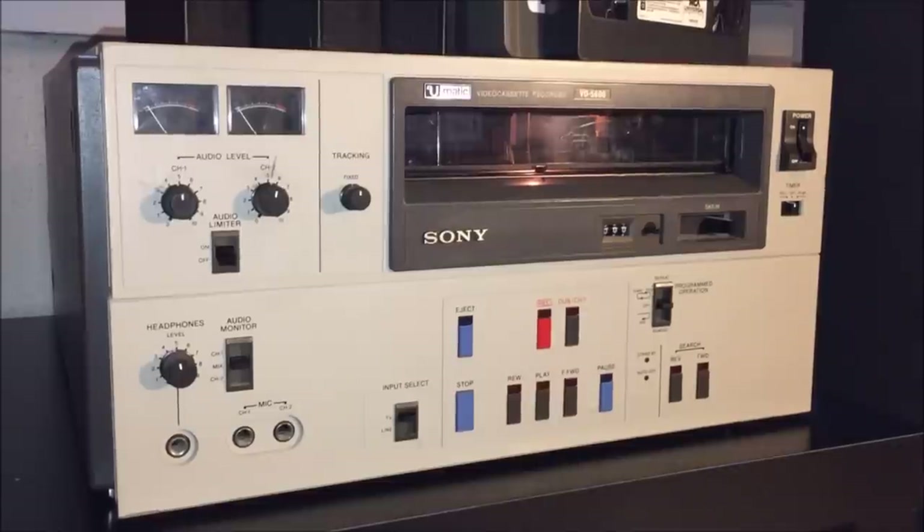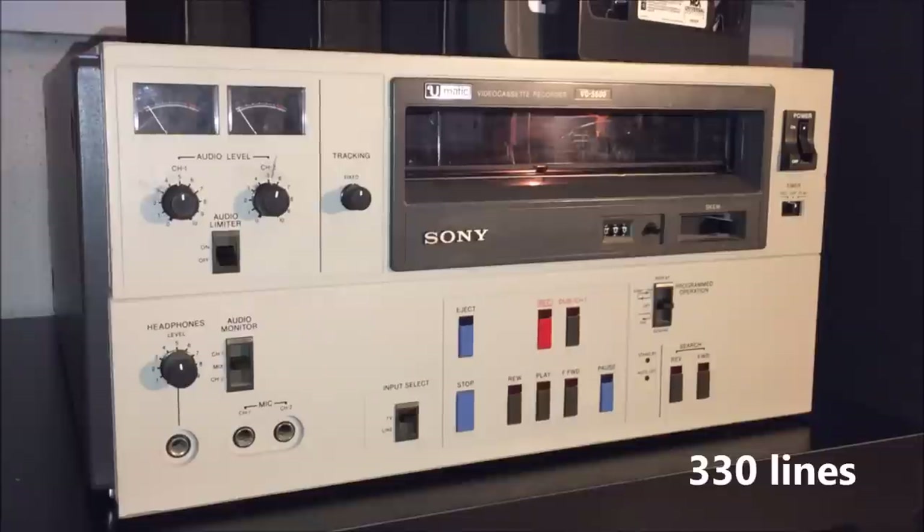Now by today's standards, since everything is HD, it is no longer broadcast quality because we've exceeded the quality of this machine. We're past the 500 lines it may have produced — I don't even think this machine produced 500 lines — but it was really good, really sharp. And the cassettes are gigantic.